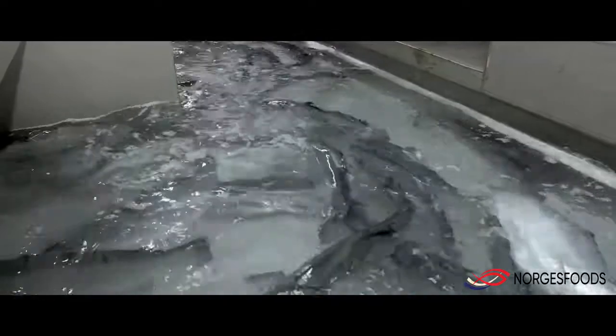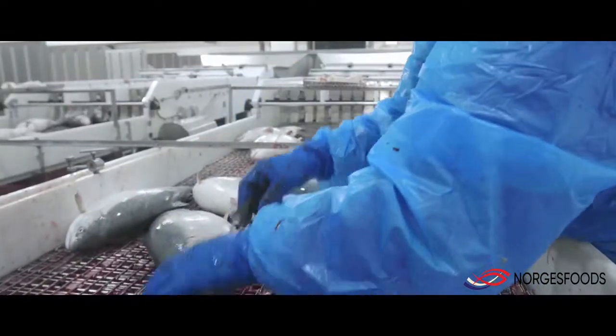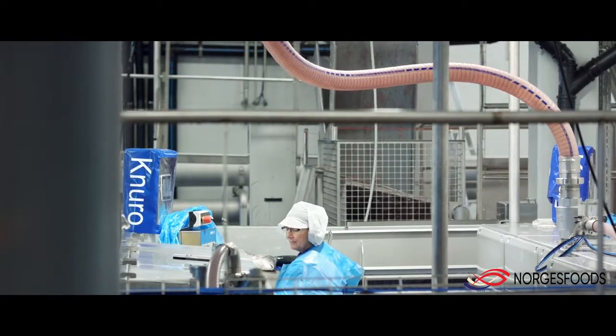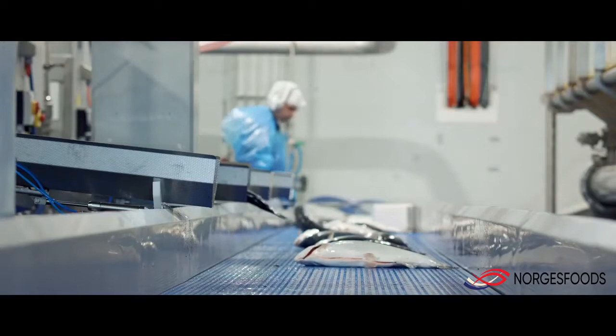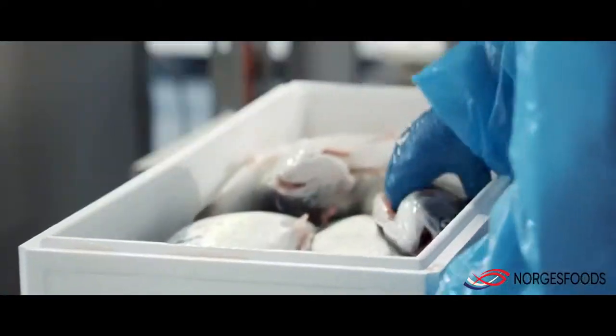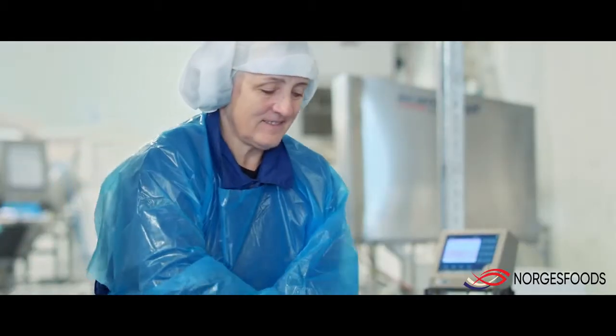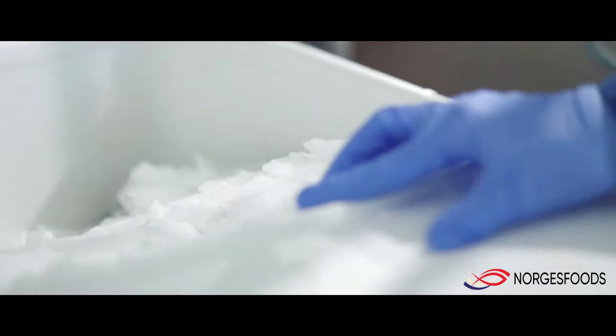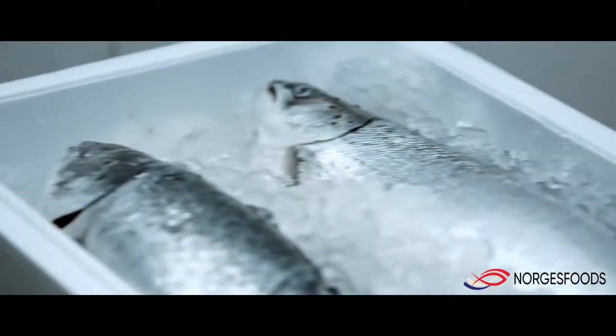All the fish that we produce is harvested at this facility in Olesund. The fish that is not frozen is delivered fresh to our filleting plant.